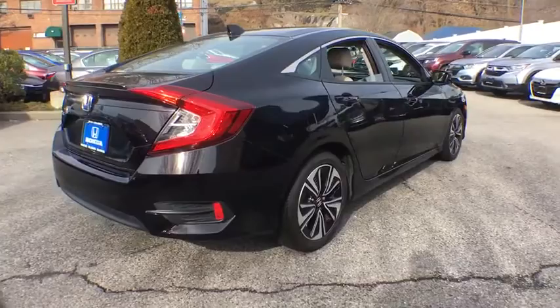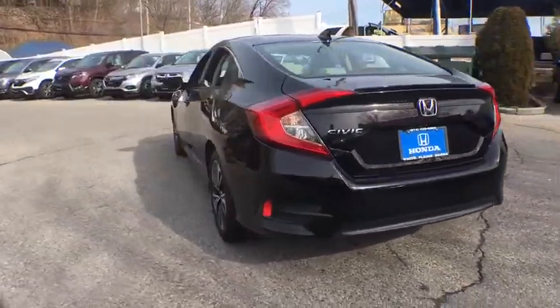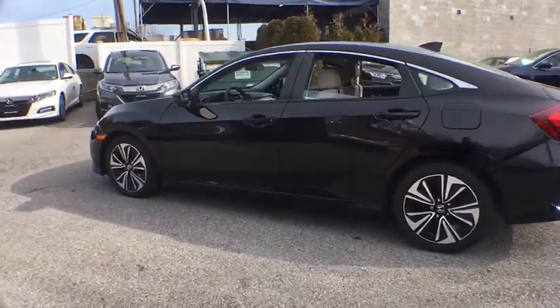Traction control, dual airbags, power steering, four-wheel disc brakes, eight speakers, heated front seats, rear window defroster.